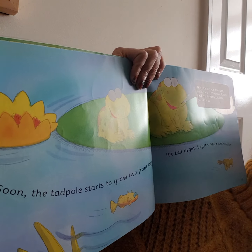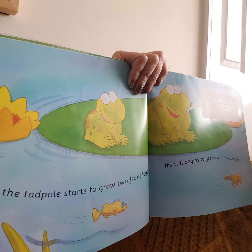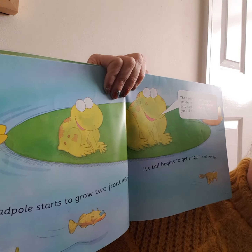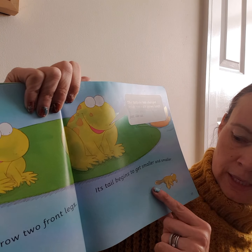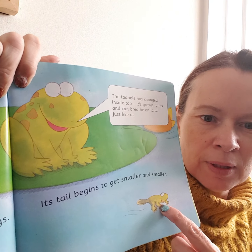Soon the tadpole starts to grow two front legs. Its tail begins to get smaller and smaller. You see? You see what's happening to it?